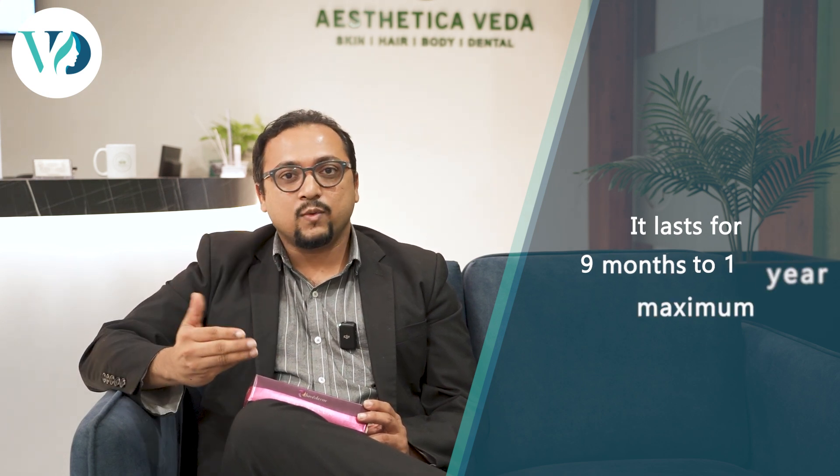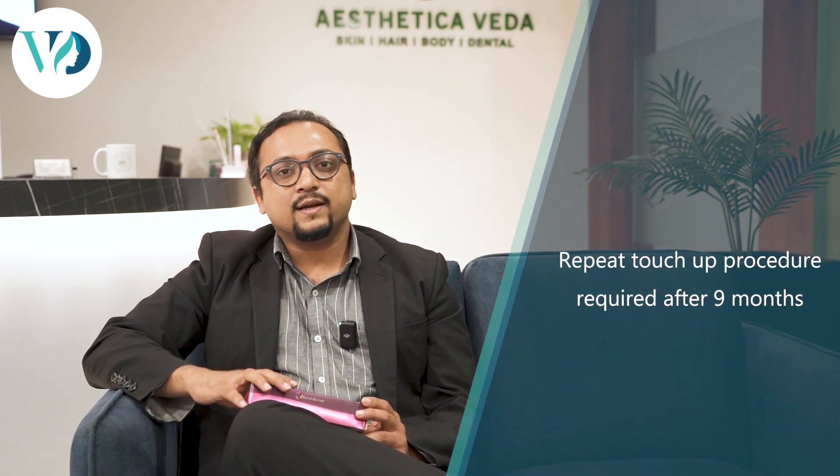You may require repeated procedures once that nine months or one year is up. We are very conservative in adding filler because we need to maintain the natural look of the patient. That's why we do very minimalistic filler injections, but you may still require a repeat touch-up procedure after nine months or one year.